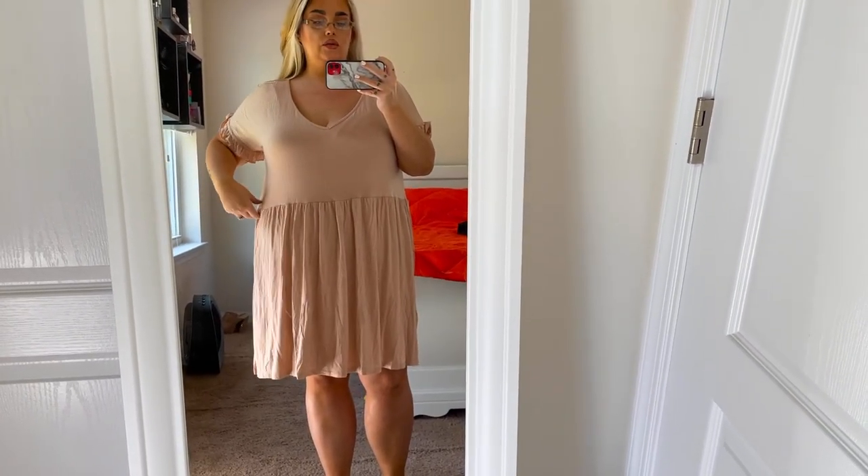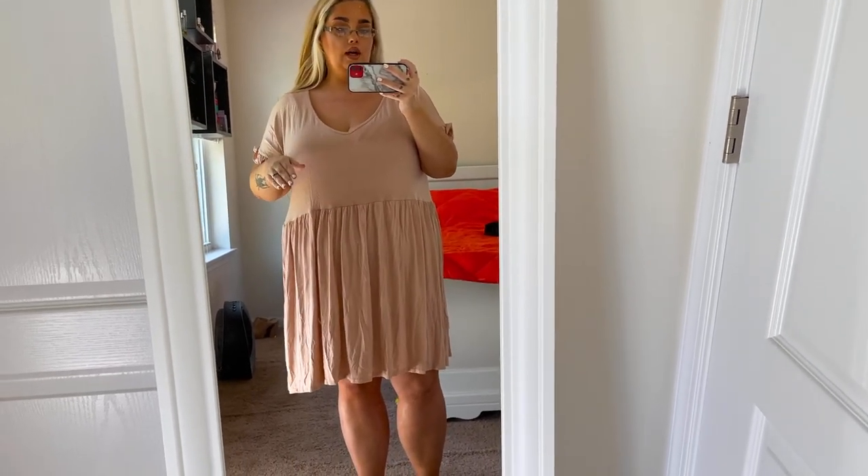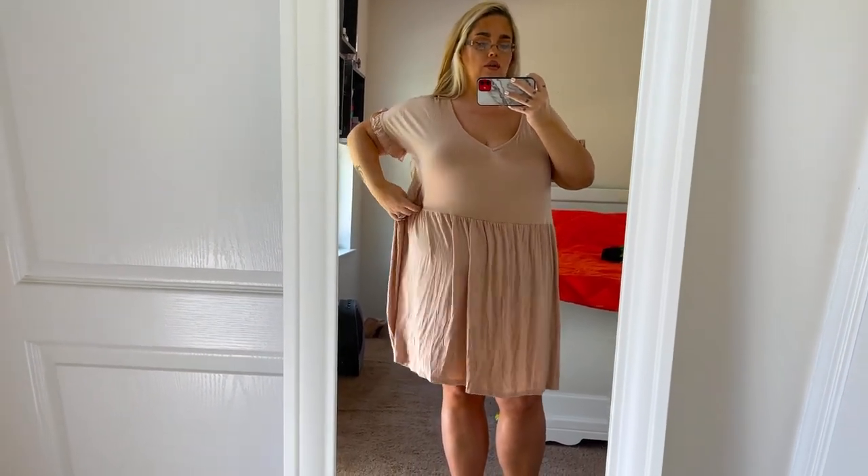The next dress I got was their blush smock dress. The material is so, so soft and it's going to be really comfortable on hot days. All the sizes I got were 18s, but I think I need to go down to a 16 because if it were just a smidge tighter the dress would fit a little nicer. For reference, my tops are usually anywhere between a 1X or small 2X, and I wear a 16 in jeans.